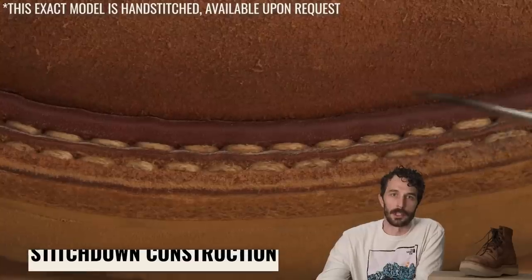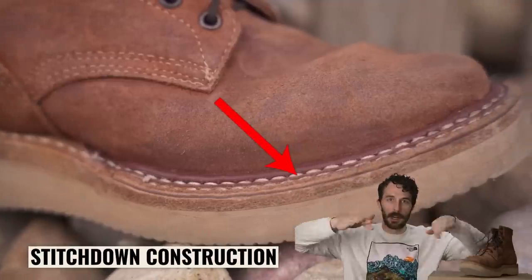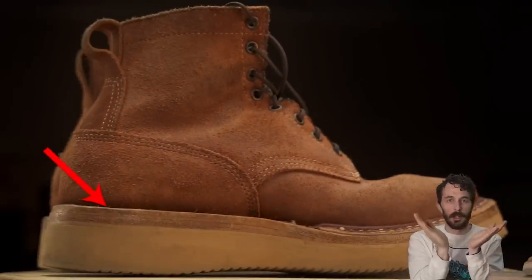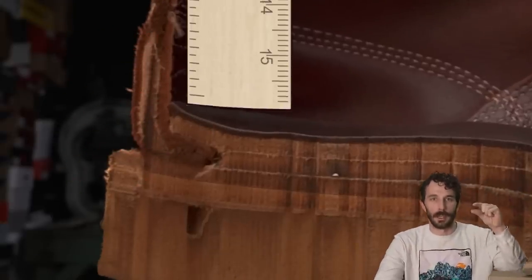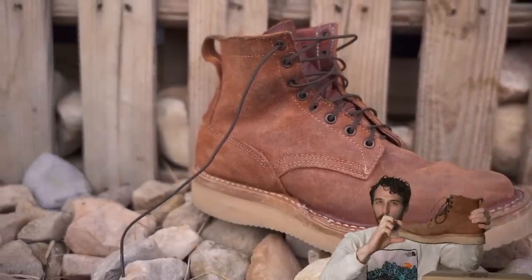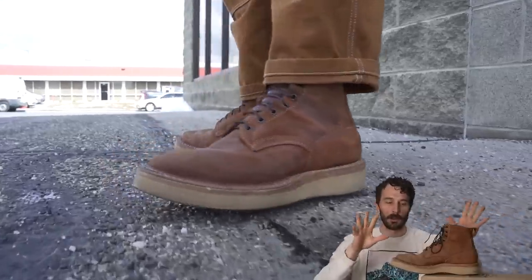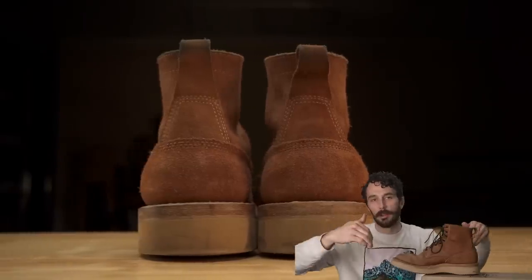The next factor is the style of construction — stitch-down at the toe and nailed at the heel. At the toe the upper is flared out and stitched down to the midsole, whereas at the heel the upper is tucked underneath — including the external counter cover, the counter, and the internal layer of leather — which increases the heel height by about a quarter of an inch. This also creates a subtle optical illusion: the bulk at the toe makes it look chunkier there, while the tucked heel looks thinner and more streamlined.